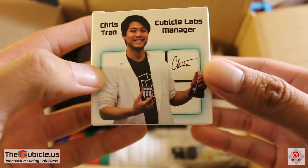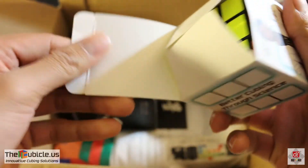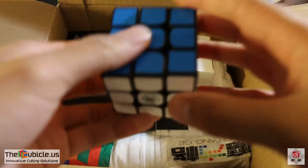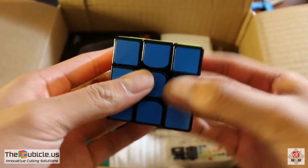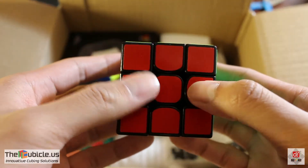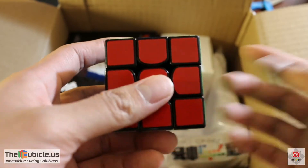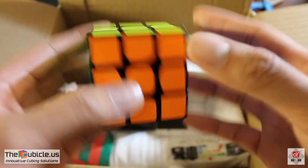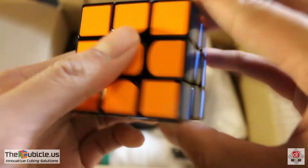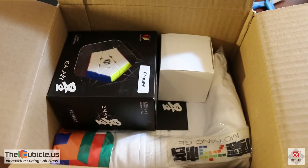So I think this is my Valk M. I got one of these a few weeks ago, but I wanted another one as a backup, so they were nice enough to send me one. It's really nice. I wasn't a huge fan of magnets for the longest time, but it really grew on me. It might actually become my main for competitions over the next few weeks.